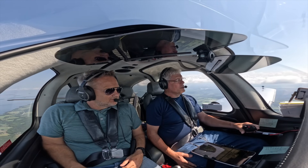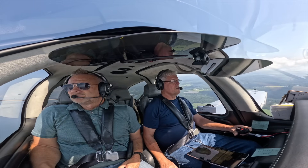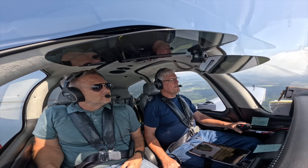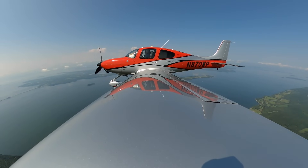Straight in for 1-9, over to tower 118-3-5, 8-7-0 Whiskey Pop. Burlington Tower, Cirrus 8-7-0 Whiskey Pop, straight in 1-9, full stop. We have Bravo. Burlington Tower, continue runway 1-9. Continue 1-9, 870 Whiskey Pop.